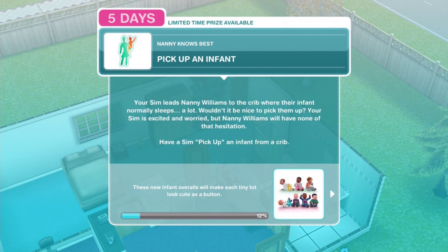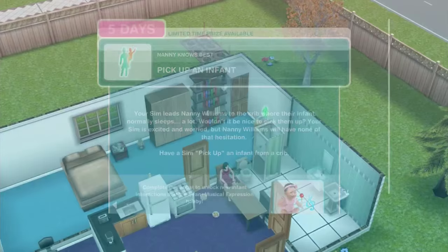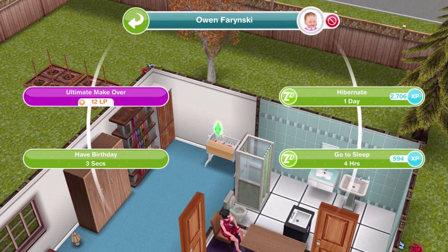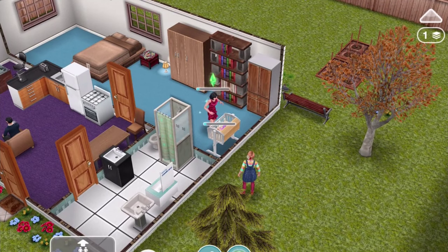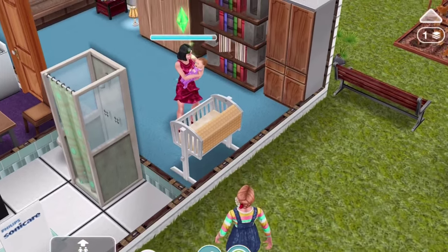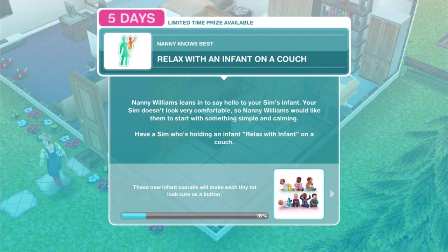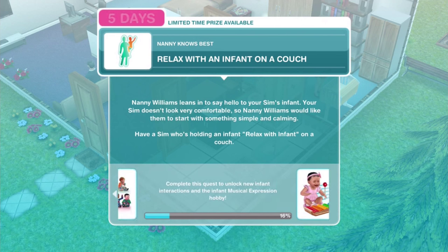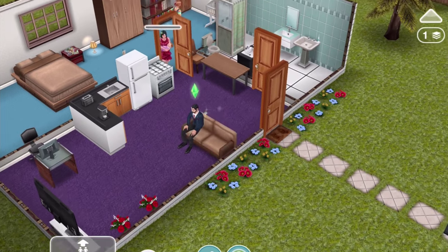There's the little baby! The quest says: 'Pick up an infant - your Sim leads Nanny Williams to the crib where the infant normally sleeps. Wouldn't it be nice to pick them up? Your Sim is excited and worried, but Nanny Williams will have none of that hesitation.' We moved the bed around and can now pick up the infant. The nanny is looking through the walls - she's got wall hacks! The infant has been picked up. Now: relax with an infant on a couch. It gives a lot of experience points - around 2600 or so - and takes 16 hours.